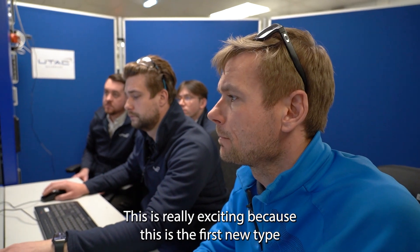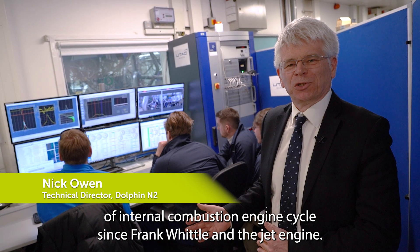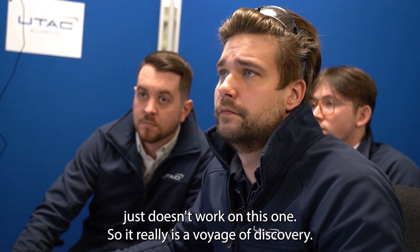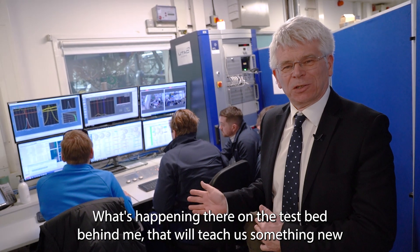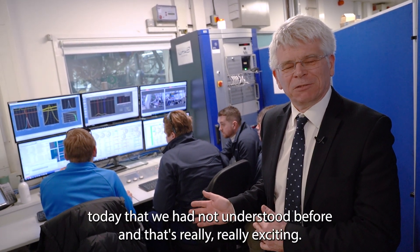Okay, let's start firing. This is really exciting because this is the first new type of internal combustion engine cycle since Frank Whittle and the jet engine. Some of what we've learned about conventional engines just doesn't work on this one, so it really is a voyage of discovery. What's happening there on the test bed behind me will teach us something new today that we had not understood before, and that's really, really exciting.